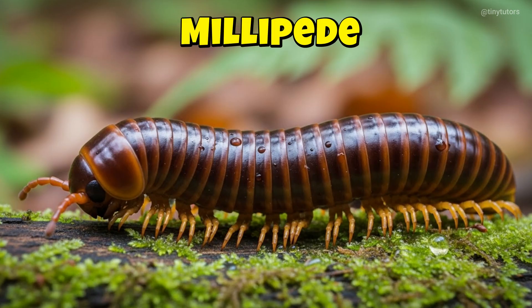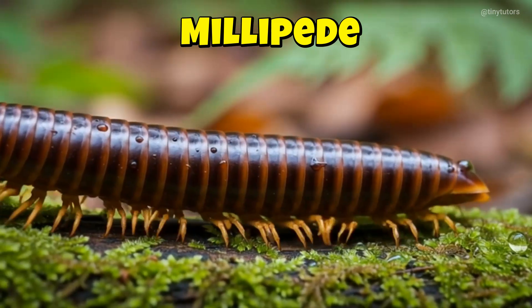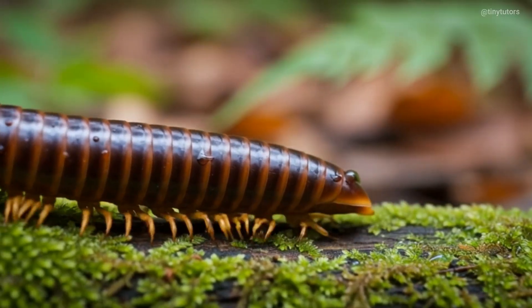This is Millipede. Millipede moves slowly, step by step. He has so many tiny legs. It looks really fun. This is the Millipede.